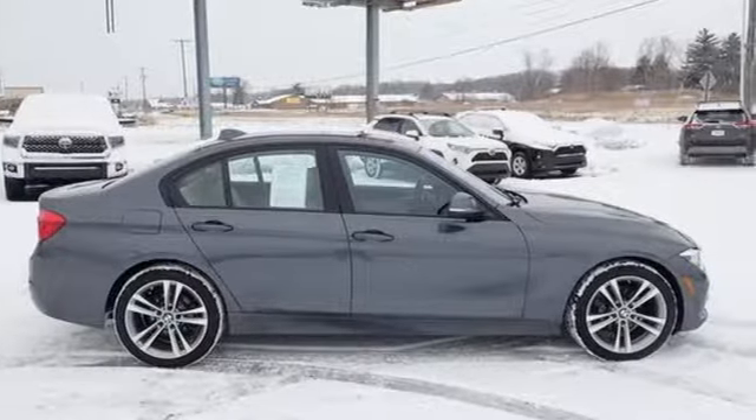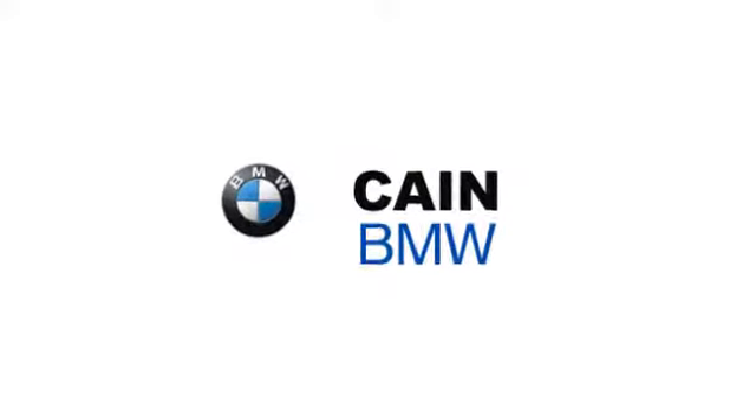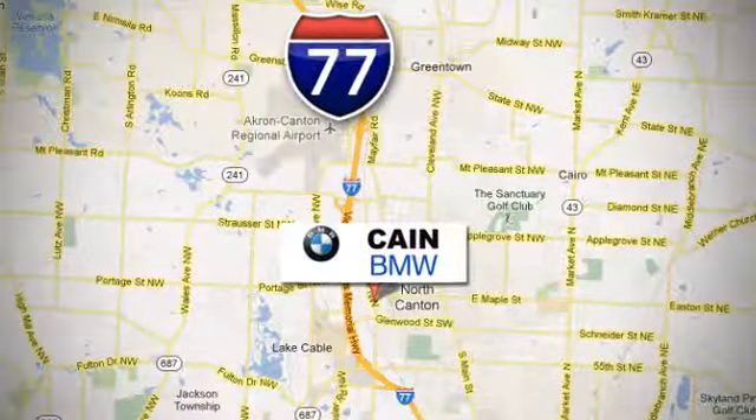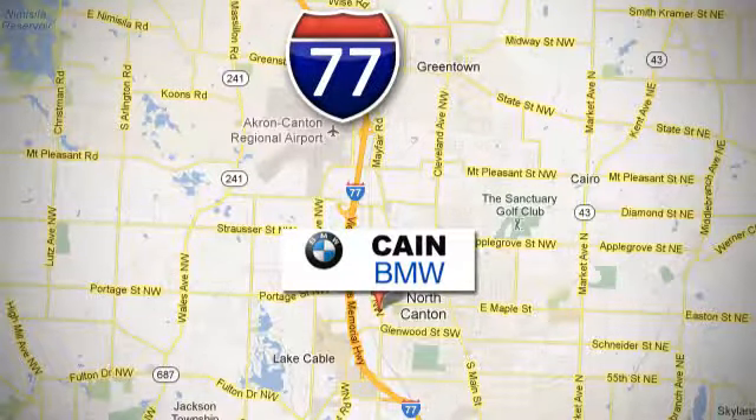Take it for a test drive today. Why shop anywhere else? Kane BMW, conveniently located at 6461 Whipple Avenue Northwest in North Canton, Ohio.